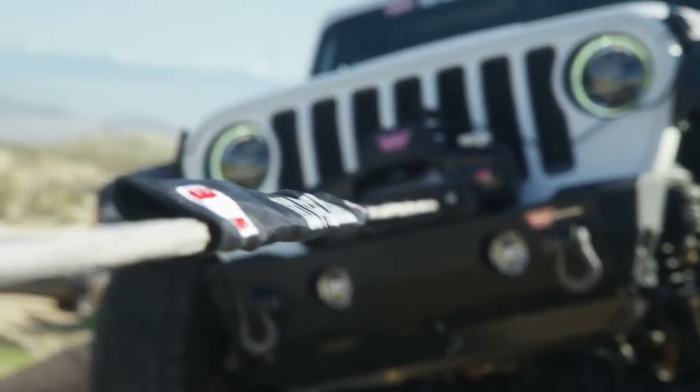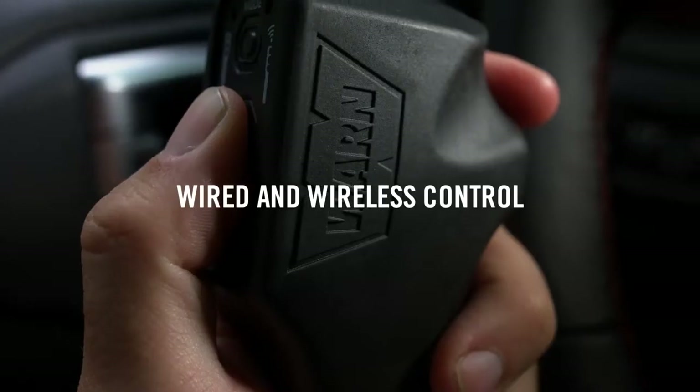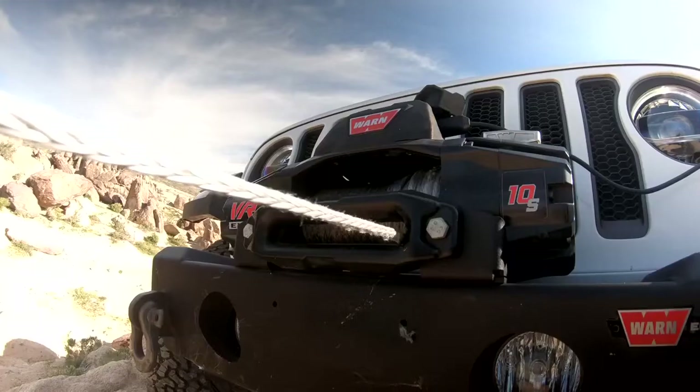VR Evo winches also feature a state-of-the-art two-in-one remote with both wired and wireless control options for added ease, safety, and versatility.